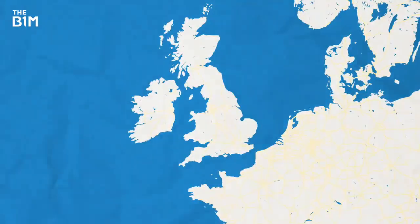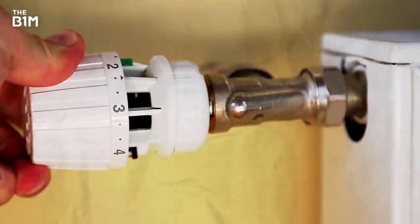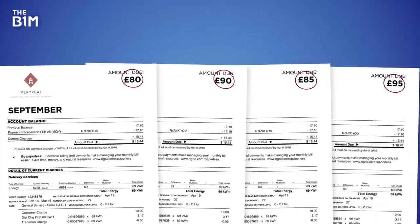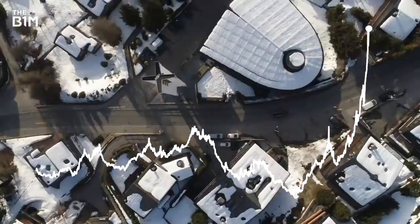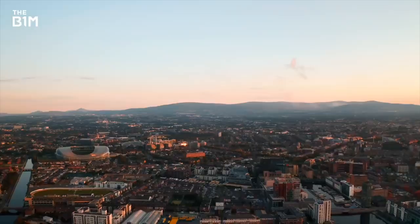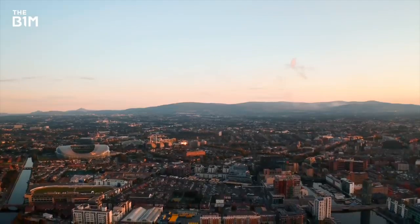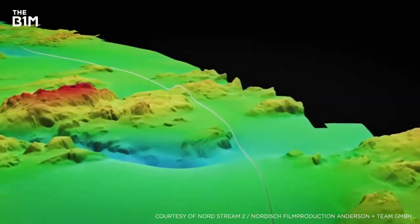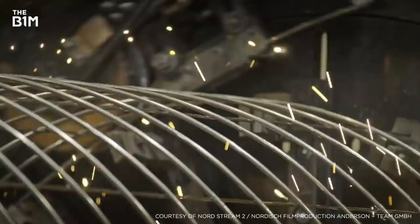If you're based in Europe like me and you like the warm, you might have noticed your heating bills going up by quite a bit lately. The continent's in the grip of an energy crisis caused by rising demand, gas supplies that are lower than normal, and a shortage of renewable power. But there's hope — the completion of this massive construction project could, in theory, help solve the issue straight away.